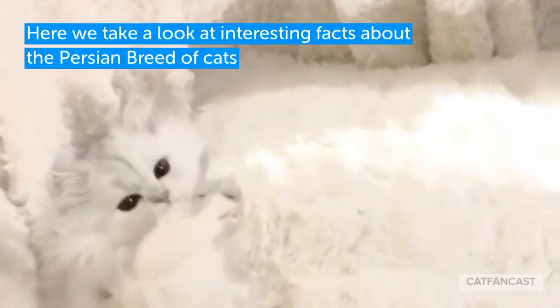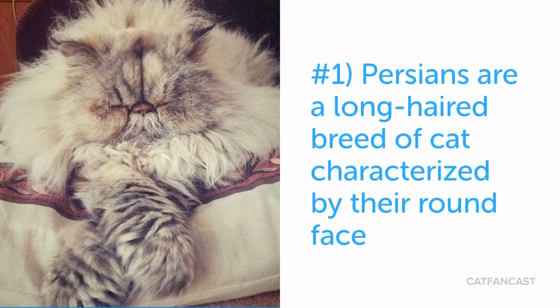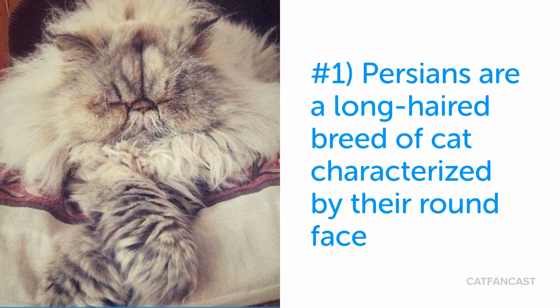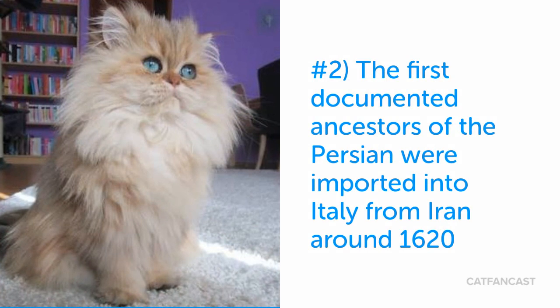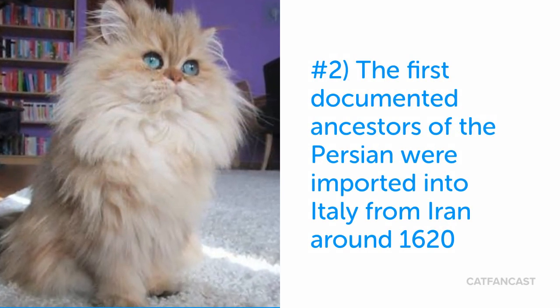Here we take a look at 14 interesting facts about Persian cats. Persians are a long-haired breed of cat, characterized by their round doll face. In some countries they're referred to as the Persian long hair. The Persian ancestors came from Persia, which is now the modern-day countries of Iran and Turkey.